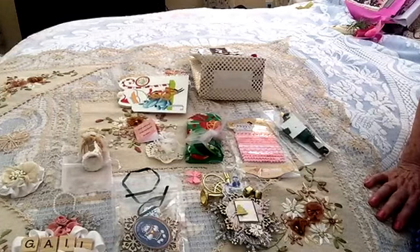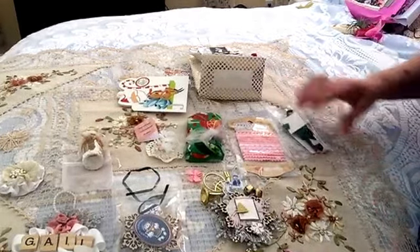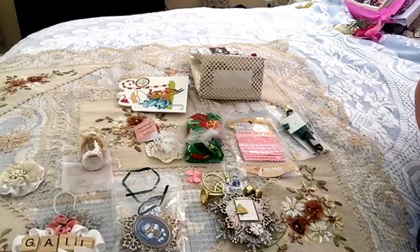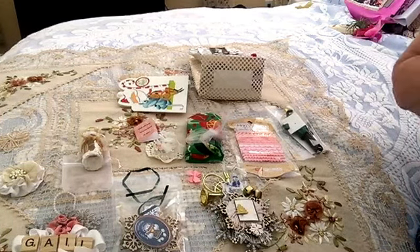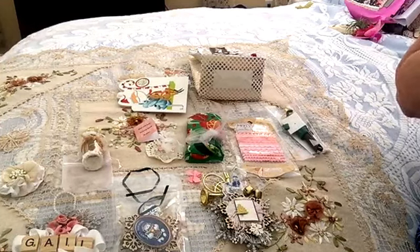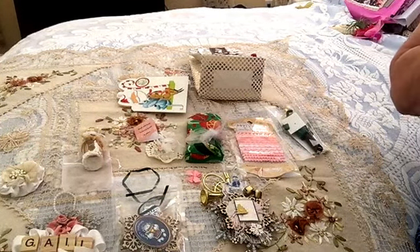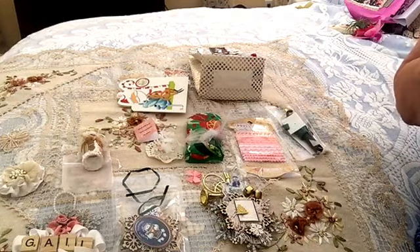Good afternoon, guys. It's Thursday afternoon. I have two more videos to do. I've been so behind and I'm determined to get them done today because it's terrible that I waited this long. I know people get anxious to see them. This was the swap for the ornaments from Belinda Coombs from Australia.